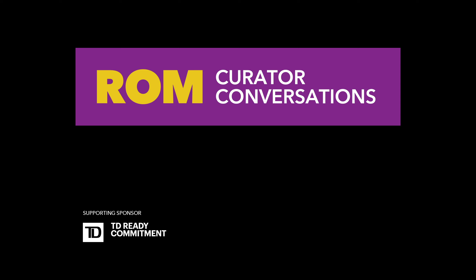Good afternoon. I'm Dr. Sarah Fee, ROM Senior Curator of Global Fashion and Textiles, and I'm delighted you could join us for today's Curator Conversation, a new digital program that explores themes and subjects from ROM collections alongside industry professionals.